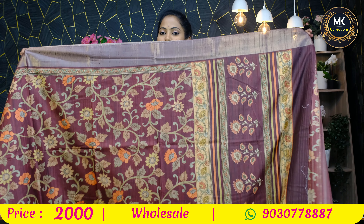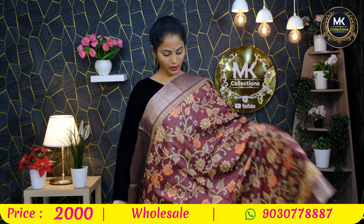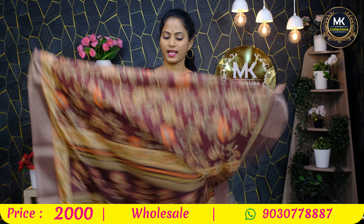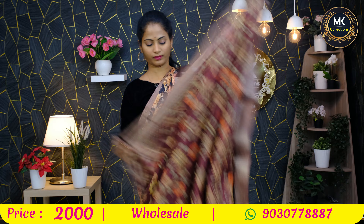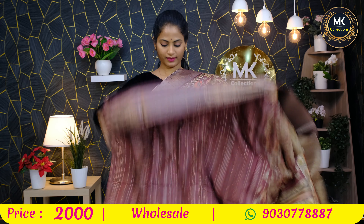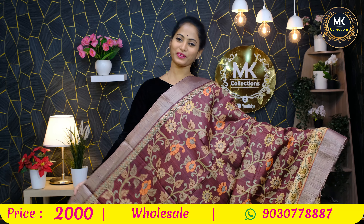And finally, maroon color kalankari. Cashmere silk floral — maroon color option. Kalankari style, sunflower florals, two sides border. Pallu design. Sand and maroon color blouse. Cost 2000 rupees.